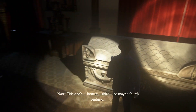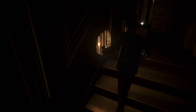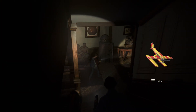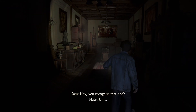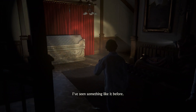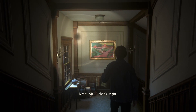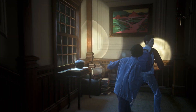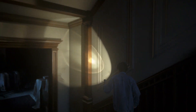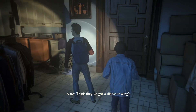This one's Roman — third, maybe fourth century. And you recognize that one? I've seen something like it before. Reclining figures — it's Etruscan. That's right. Husband and wife, buried together. Kind of dark, but in an awesome sort of way. This place is like a damn museum. Think they've got a dinosaur wing? Wouldn't surprise me.